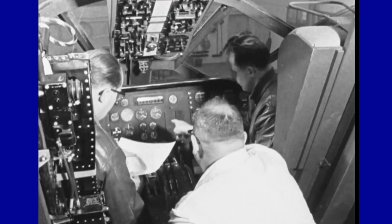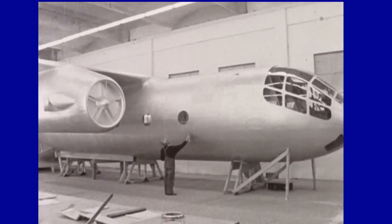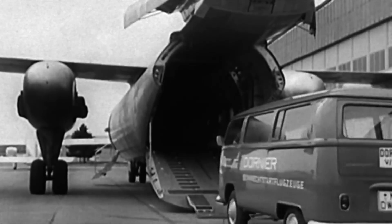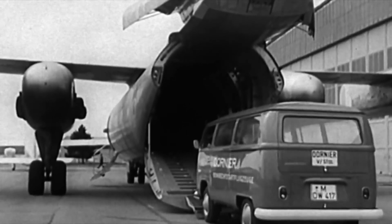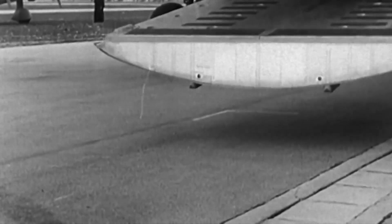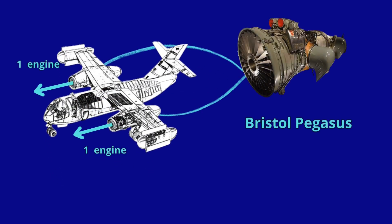Initially an experimental vertical takeoff and landing jet-propelled cargo aircraft, primarily intended for military purposes such as tactical transport and troop support, it could carry up to 36 soldiers and also take off and land in remote areas and improvised locations. The design of the DO-31 depended heavily on the configuration of its 10 engines.